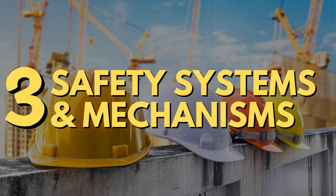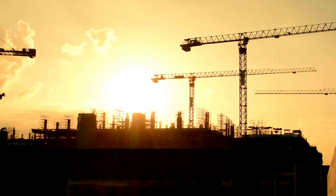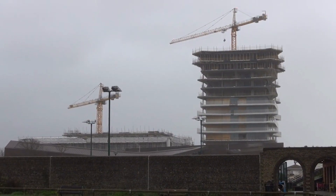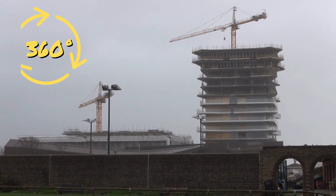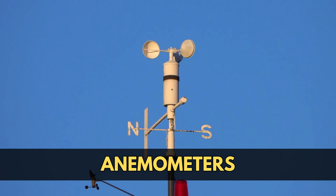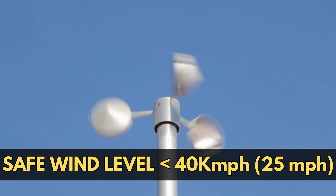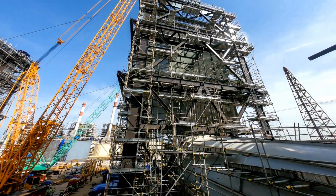Number three: safety systems and mechanisms. You might have seen cranes spinning in the wind — this is a safety measure called weather vaning. During high winds, no brakes are applied on the crane, which allows it to rotate 360 degrees instead of fighting the wind. Tower cranes also incorporate anemometers to measure wind speed. If the wind speed exceeds safe levels, which is around 40 kmph, the crane's operation is halted automatically to prevent potential instability.